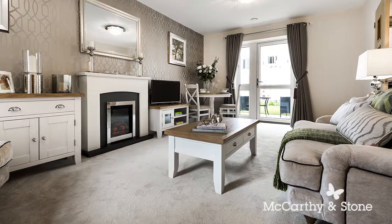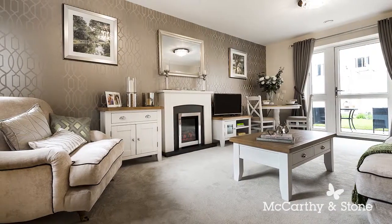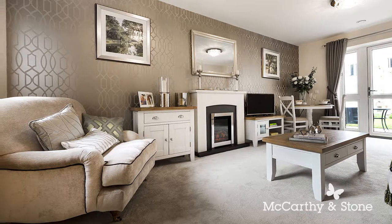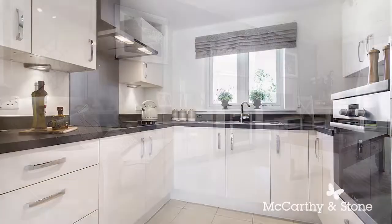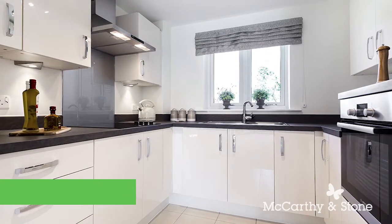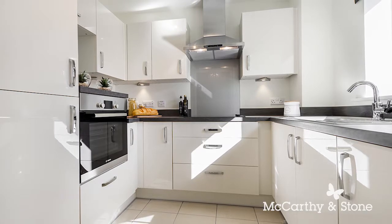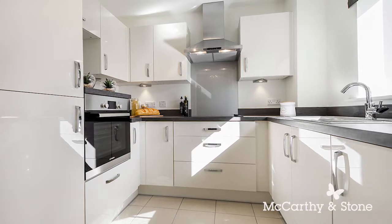Apartments at The Wickets are finished to a high quality and are specifically designed to make life easy. Spacious lounges provide direct access to a patio, a private walkout balcony or a Juliet balcony. Modern fully fitted kitchens come with an integrated fridge freezer, waist height oven, a ceramic hob and an extractor hood. A standalone washer dryer is located either in the kitchen or within a separate utility cupboard.